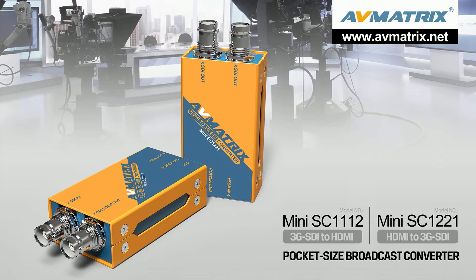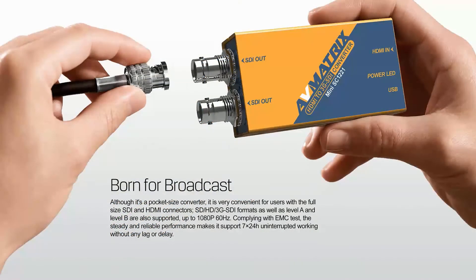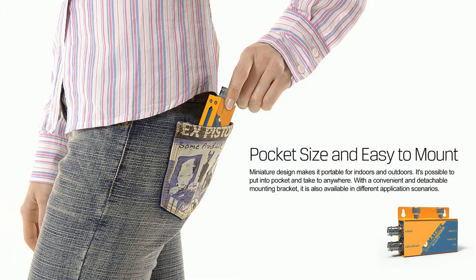First, it is our converter series. Mini SC1112 and Mini SC1221 are pocket-size converters. Mini SC1112 is for converting from 3G SDI to HDMI, while Mini SC1221 is for HDMI to SDI. Both are supported up to 1080p60 and fully compliant with SMPTE standard. With the rugged and miniature design, they are very convenient for indoor and outdoor applications.